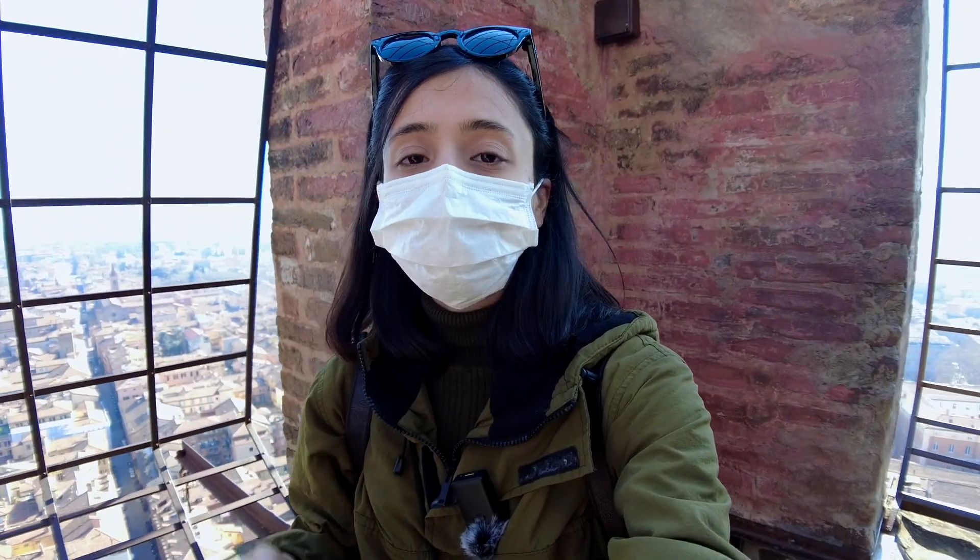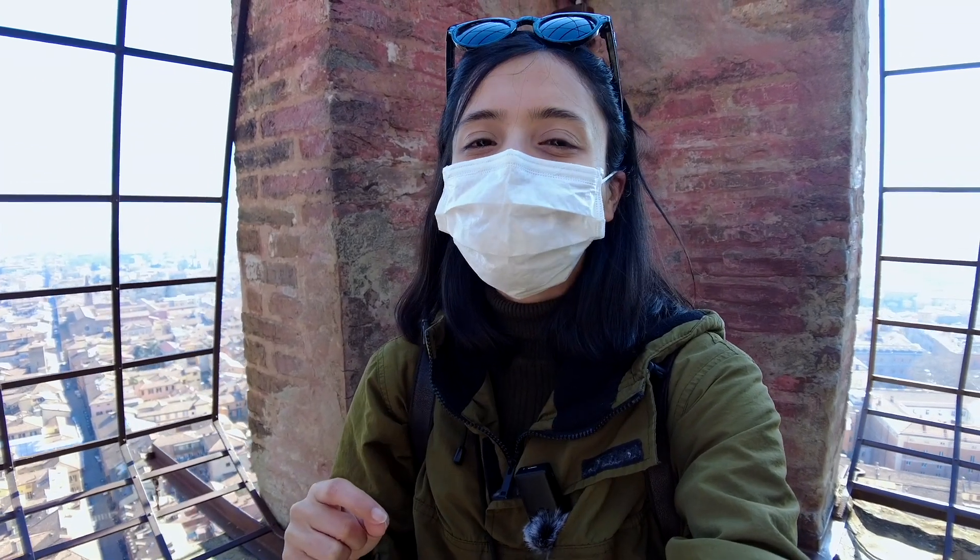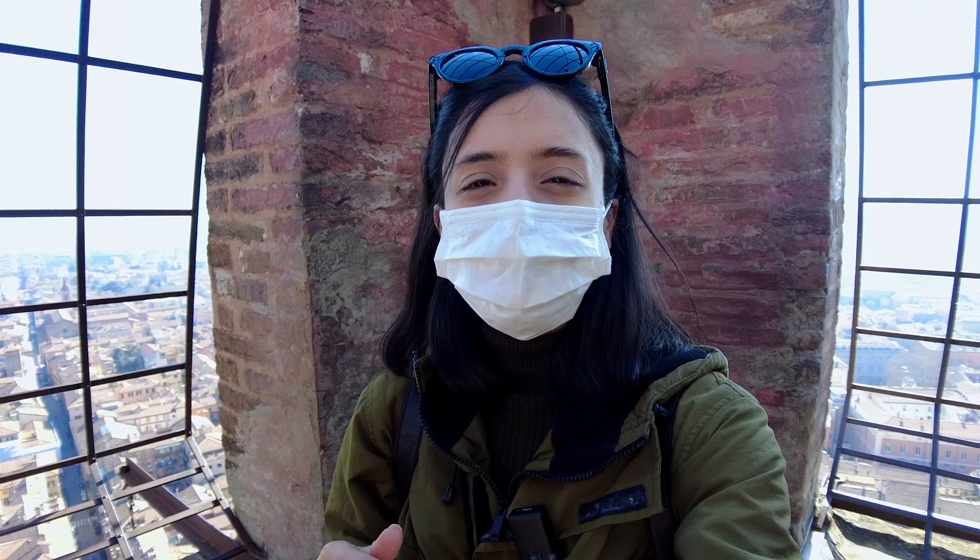Okay everyone, I just climbed 496 stairs to reach here. This is the tallest building in Bologna — 97.2 meters high — and it's also the tallest leaning tower in Italy with 1.3 degrees of slope. Check out the view!